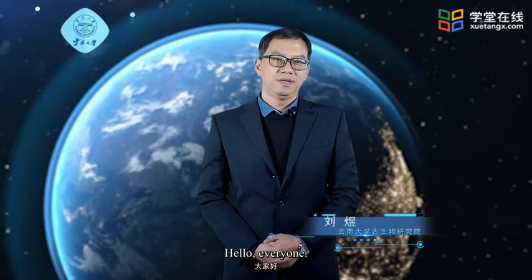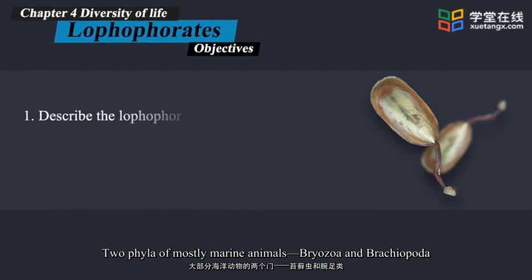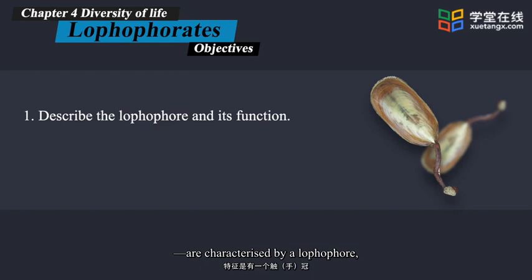Hello everyone, let's talk about lophophorates today. Two phyla of mostly marine animals, bryozoa and brachiopoda, are characterized by a lophophore, a circular or U-shaped ridge around the mouth bearing one or two rows of ciliated tentacles into which the coelom extends.